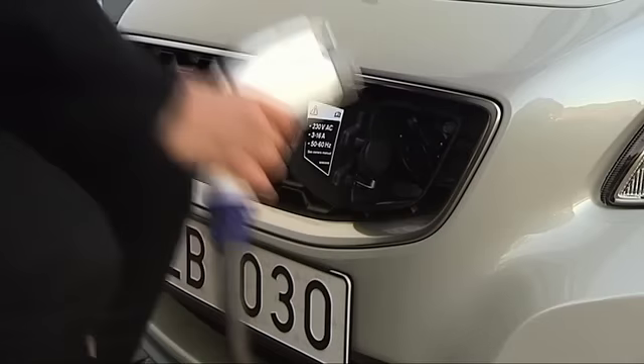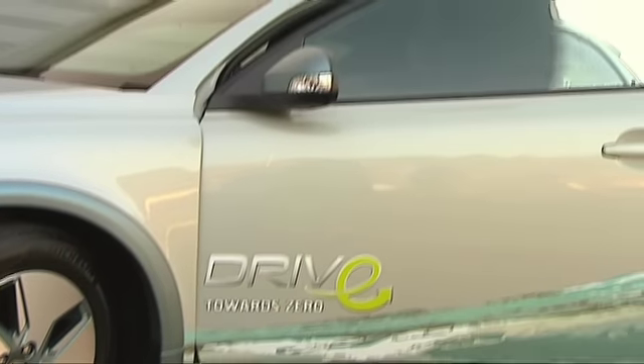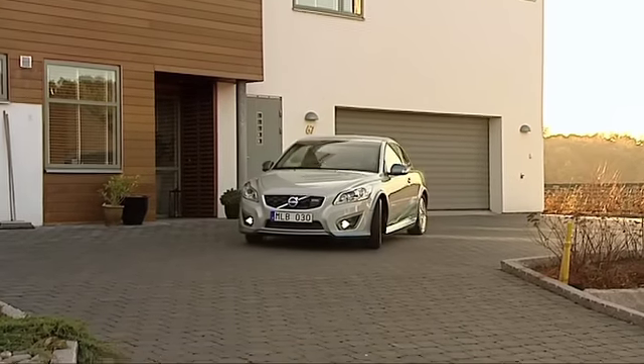It's quiet, safe, comfortable and extremely economical to run. Volvo Cars has taken the next step in its development of electrified cars and now presents a completely electrically driven C30 that is exceptionally environment friendly to drive.